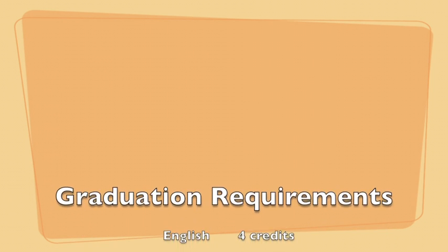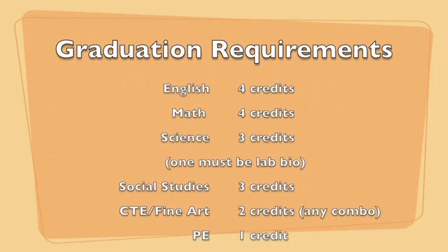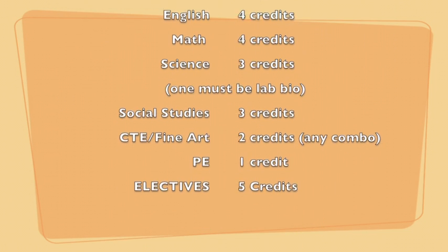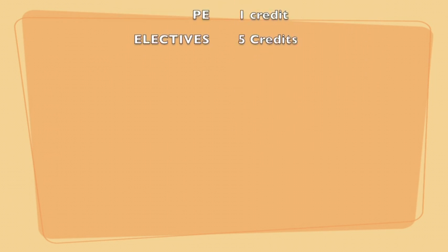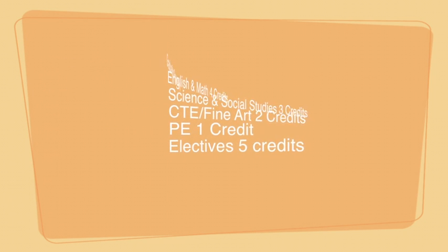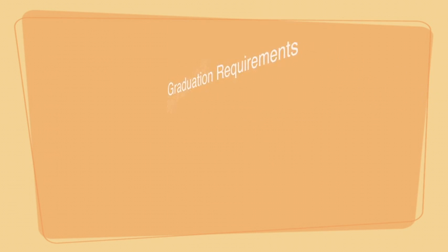In order to graduate, you need four English credits, four math credits, three science credits — one of them must be lab biology — three social studies credits, two CTE or fine art credits, one PE credit, and five elective credits. We won't go into detail on the different kinds of classes you can take to earn each credit, but we will show you a list for each class's credits. Feel free to take a picture of the ones you may have been wondering about.